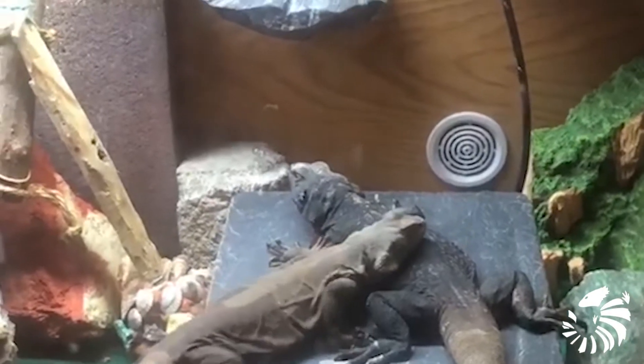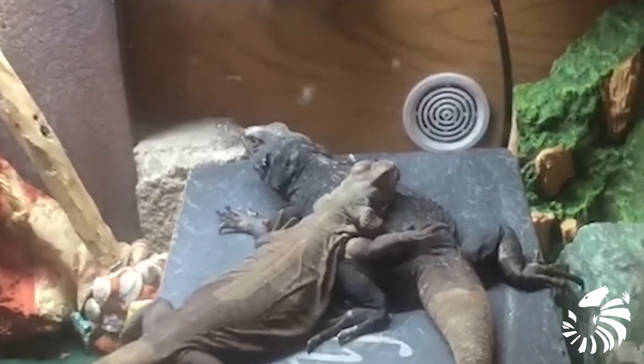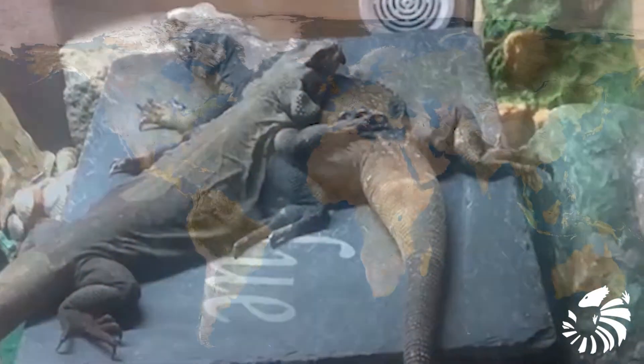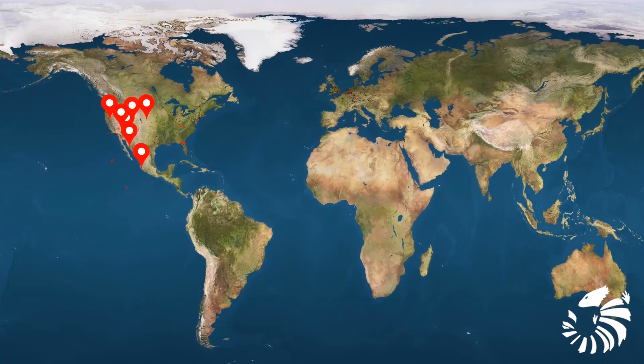Sauromalus ater is a lizard species coming from the family Iguanidae. The species inhabits the hot Sonoran and Mojave deserts of the southwestern United States and northwestern Mexico.